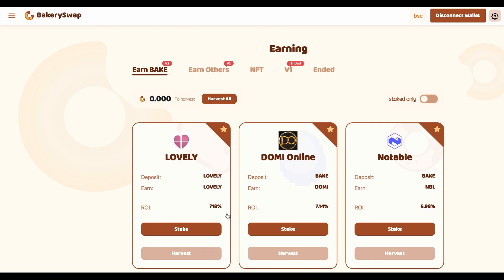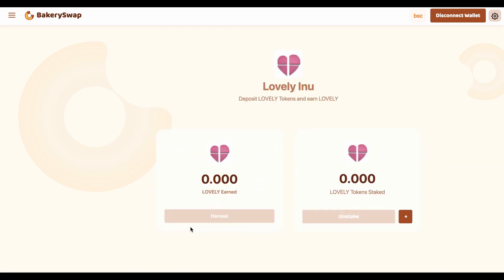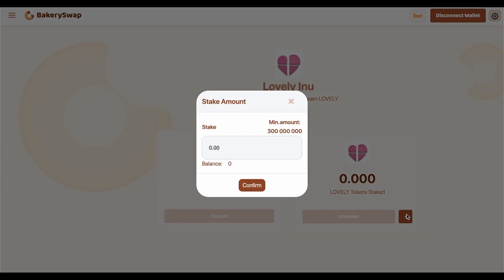I'm going to keep the video short, so let's have a quick look at what we need to do to start earning our passive income. I sent Lovely into my MetaMask in advance. I'm going to stake 1,221,000,000 Lovely, which will allow me to make over $18 a day passively. What we do next is click on the stake button, then on the plus sign, enter the required value, and confirm the transaction in MetaMask.